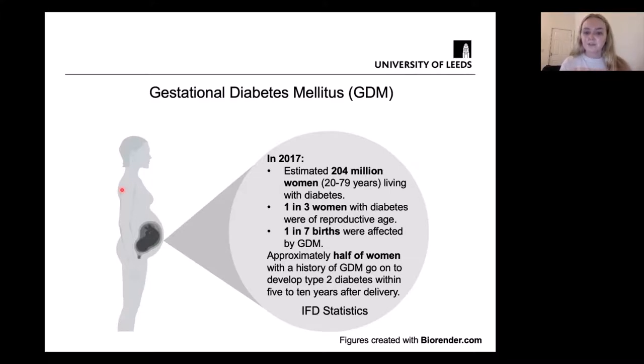One in seven births were affected by GDM. Interestingly, even though GDM goes away after delivery, approximately half of these women will develop type 2 diabetes within five to ten years after giving birth. Ultimately, all these types of diabetes — type 1, type 2, and gestational diabetes — can affect how the placenta develops and can affect its vasculature.